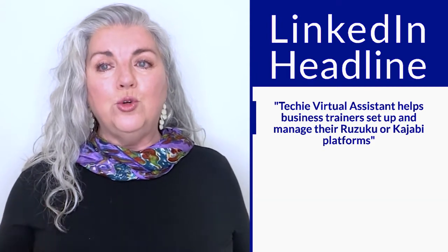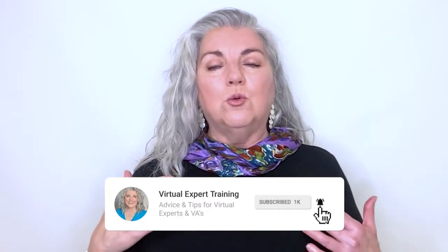Number two, the headline is the most influential component of your profile. Your headline should explain who you help and how you help them. Be sure to make your headline about your ideal client, not about you. Here's an example of a perfect headline for a virtual assistant: 'Techie virtual assistant helps business trainers set up and manage their Ruzuku or Kajabi platforms.' It immediately says who you are — a techie virtual assistant — with the keyword 'virtual assistant' included for searching, who you help — business trainers — and how you help them by managing their Ruzuku or Kajabi platforms. Keep it that simple and straightforward.